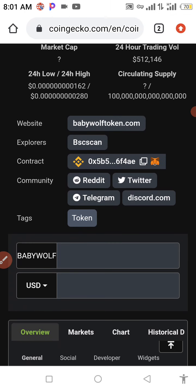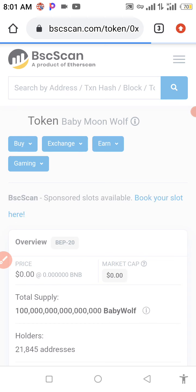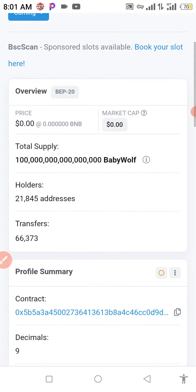Right now we're going to get that contract address. If you're new here and you don't know how to get your contract address, go to your browser and type in 'Baby Moon Wolf token contract address' — the BscScan page is going to pop up for you. Click on it and you can get your contract address successfully.